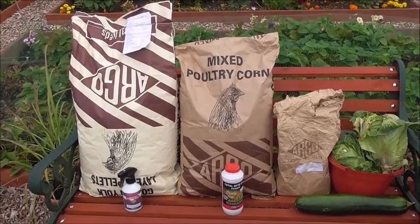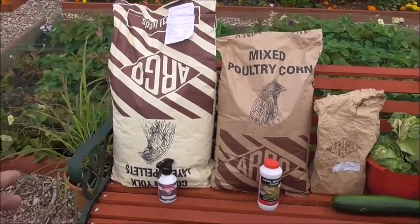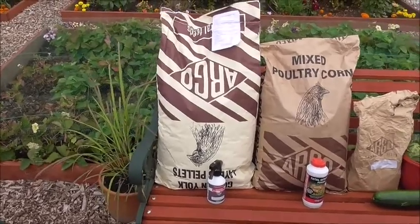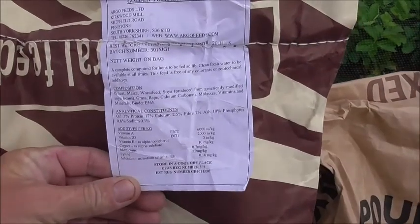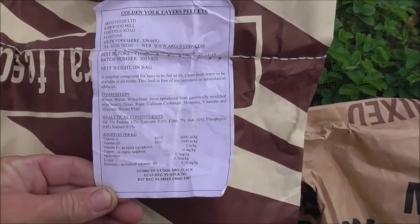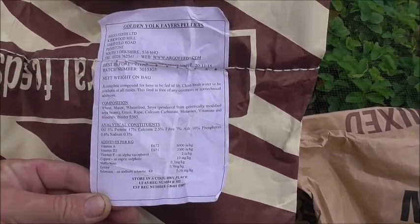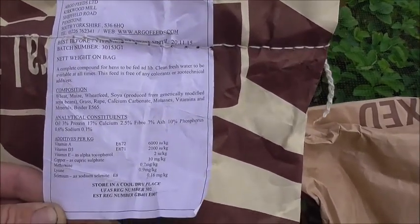Right, today we're going to talk about healthcare on the chickens and what I feed them. As you can see here, the bag's upside down — this is Golden Yolk layers pellets, and the reason it's upside down is because there's a label here that shows you all the ingredients in the actual mix. The composition includes wheat, maize, wheat feeds, soya beans, grass, rape — all the stuff that's in it.